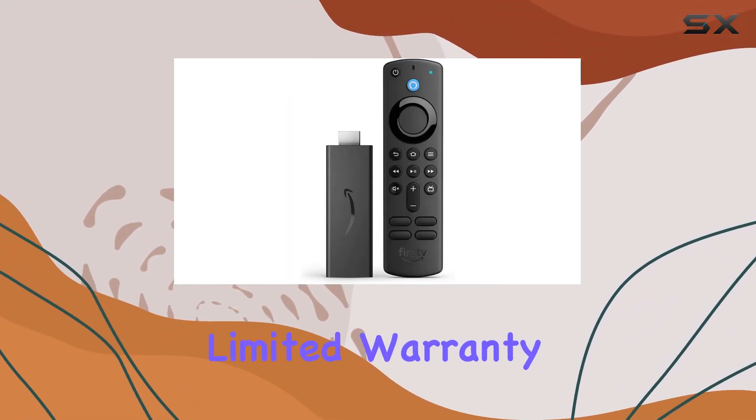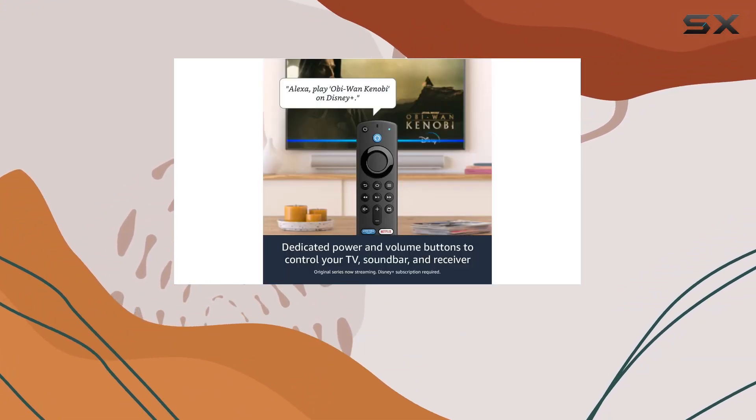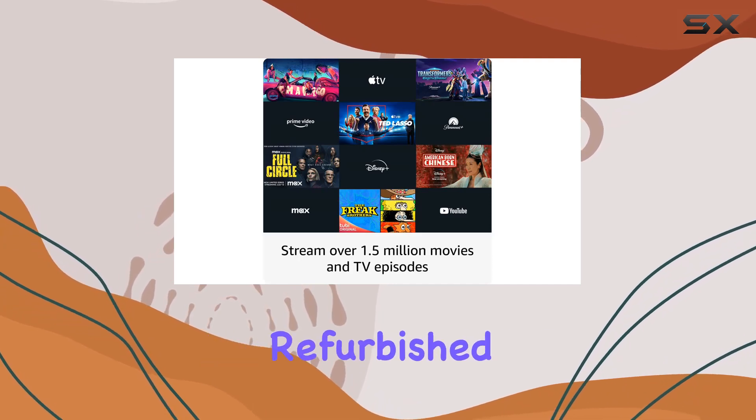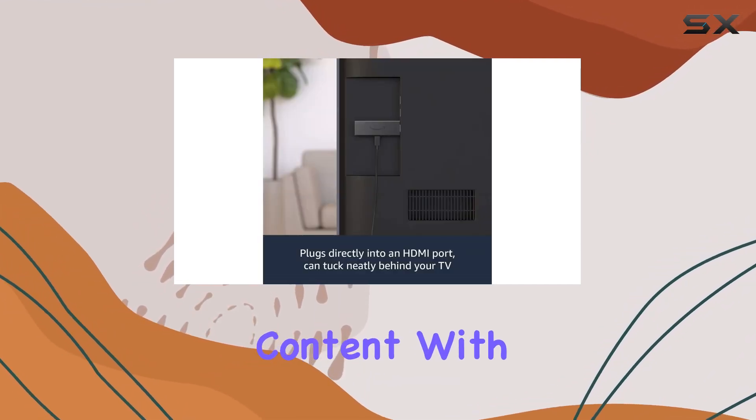It comes with the same limited warranty as a new device. Don't be surprised if it's packaged in a generic Amazon-branded box — that's the norm for certified refurbished Amazon devices.